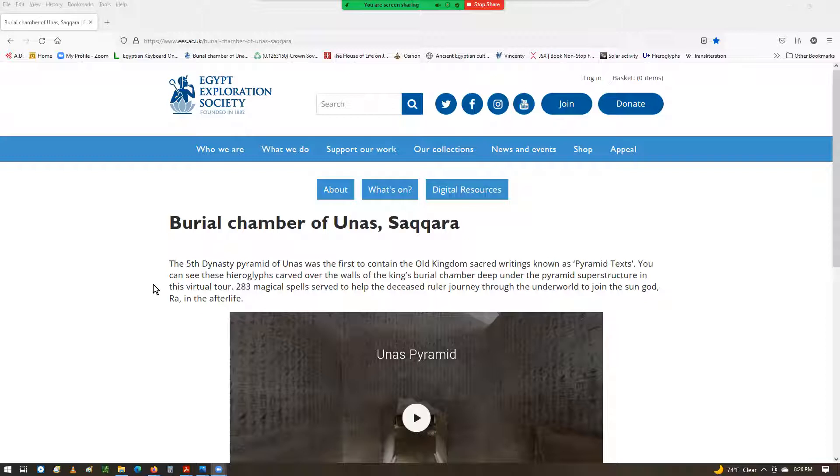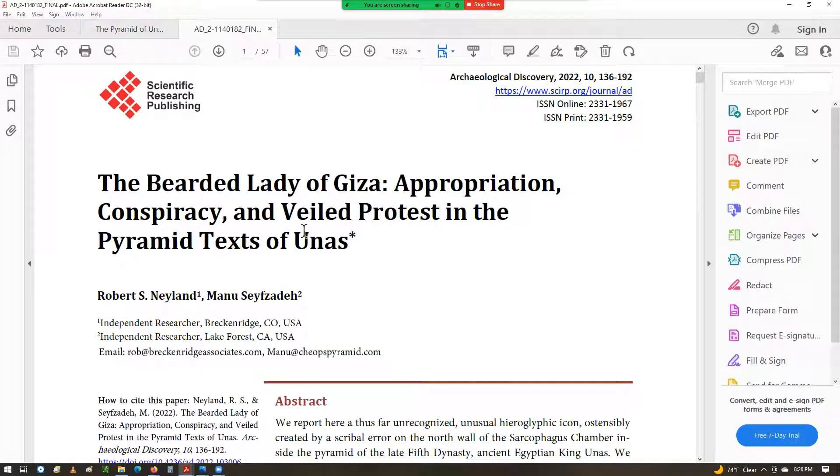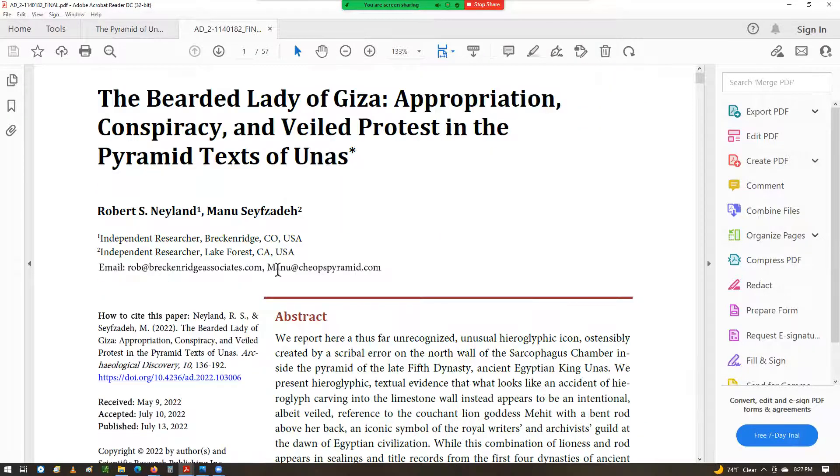Today I want to focus on something that we just published a couple of weeks ago in the Archaeological Discovery Journal. This is our new paper, 'The Bearded Lady of Giza: Appropriation, Conspiracy, and Veil Protests in the Pyramid of Unas.' This is a long paper.